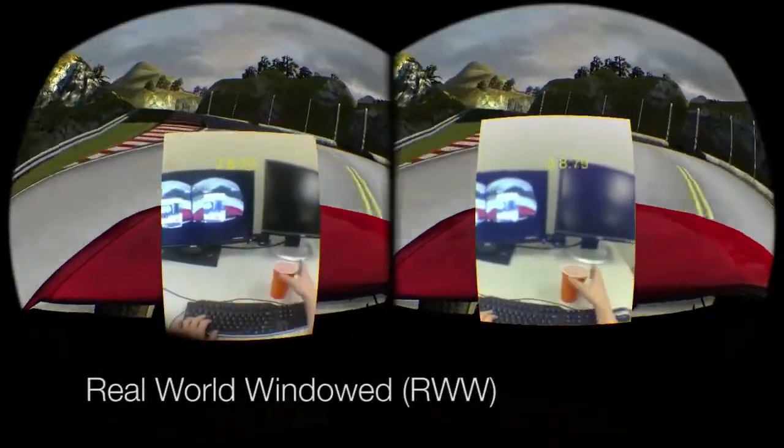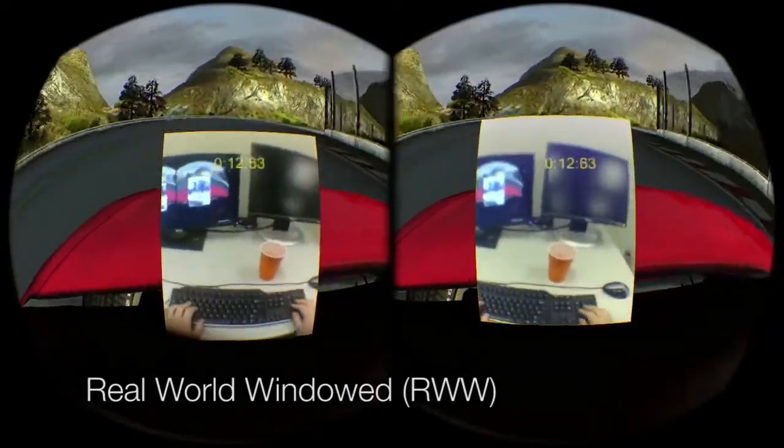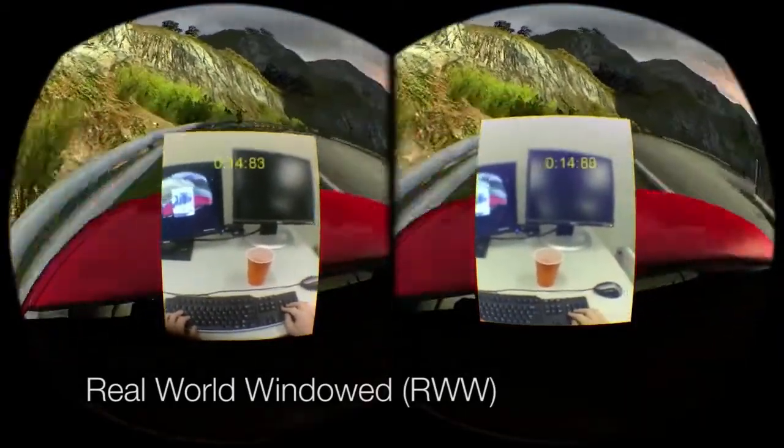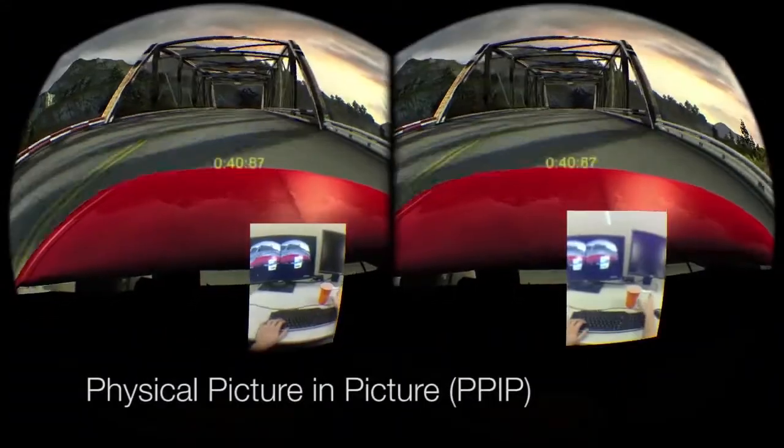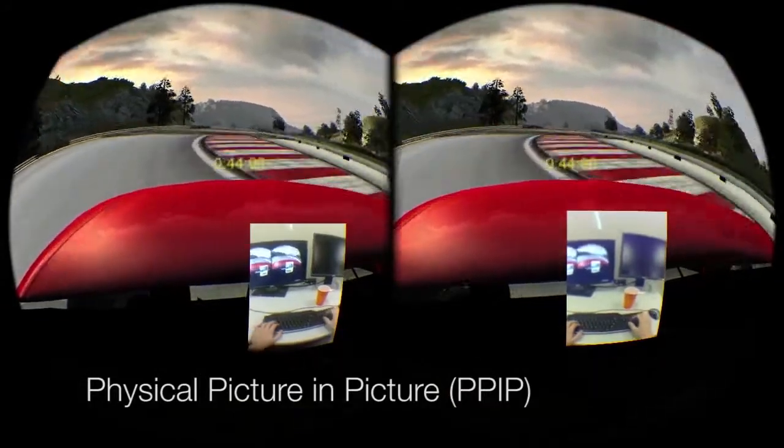Real-world windowed: the camera feed is shown directly to the user on command. Physical picture-in-picture: direct camera feed, but minimized to the bottom right of the view.